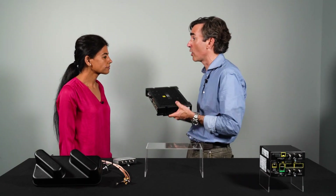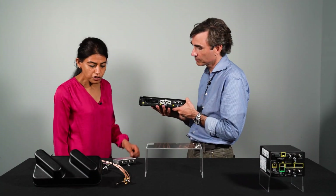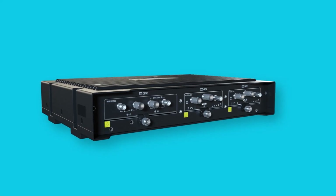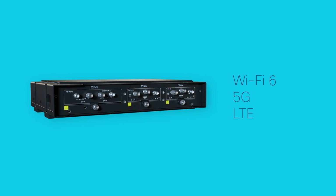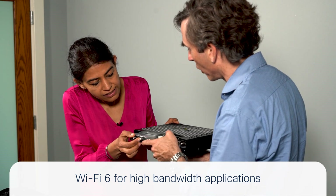Providing Wi-Fi service is very important on board. Cisco is introducing a modular Wi-Fi 6 module for passenger services and high-bandwidth applications, and it slots into the router just like the cellular modules.